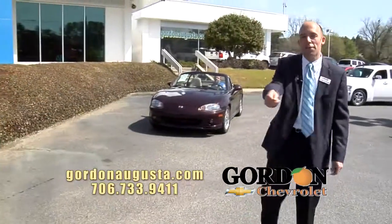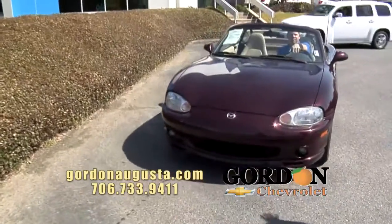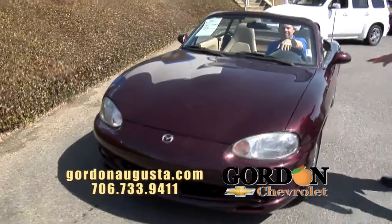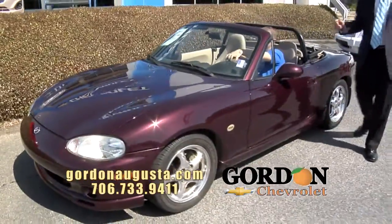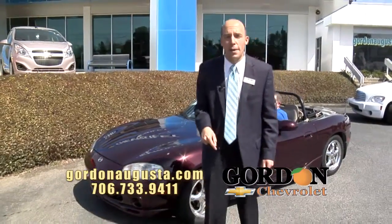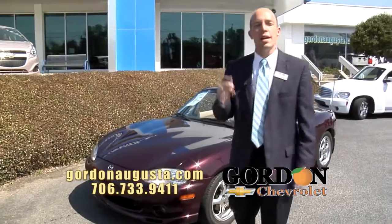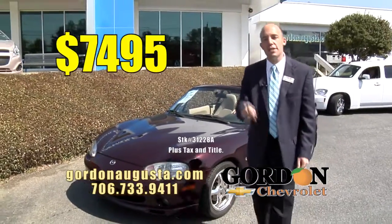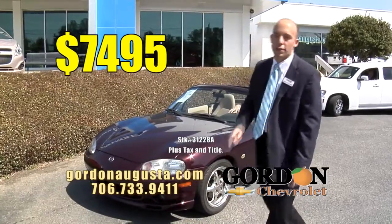Just traded this one in. Do you want fun this summer? This is your car — 2000 Mazda Miata, special edition package, leather interior. Everything in this car is pristine. We service this car at Gordon Chevrolet; we know everything about it. At Gordon Chevrolet, we price it so you can have fun this summer and not break the bank. $74.95 — low price to have some fun.